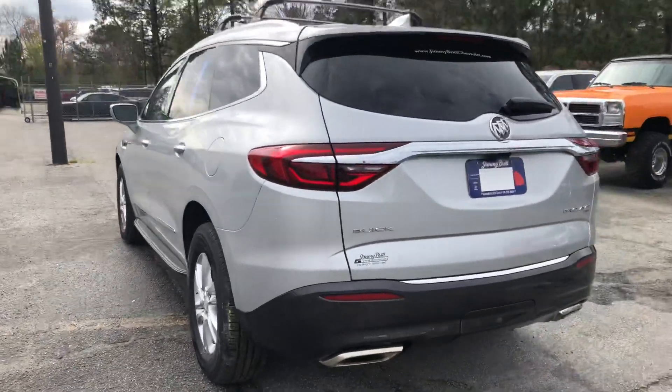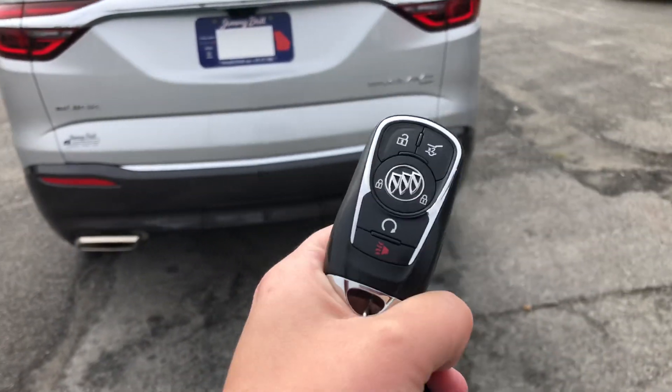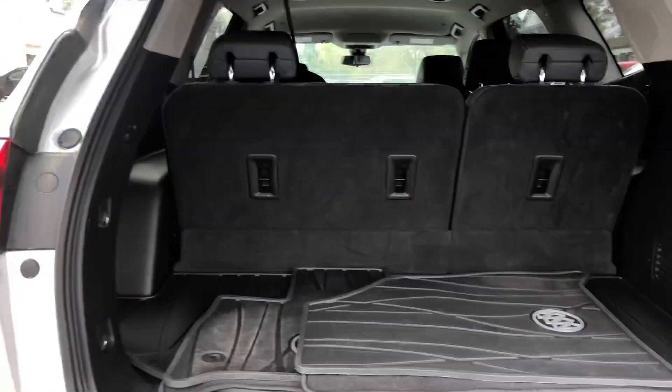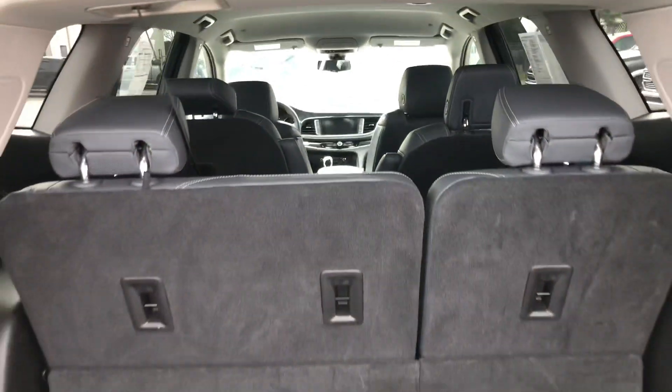And then you come around here to the back — you do have an automatic liftgate. On your key fob, you've got lock, unlock, panic button, remote start, and that trunk button. Press that button twice and it'll go ahead and open. You've got lots of space, and if you need even more, these back rows will actually fold down as well.